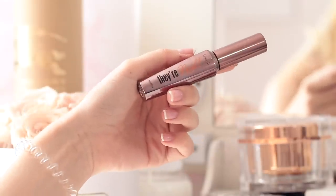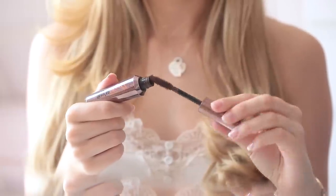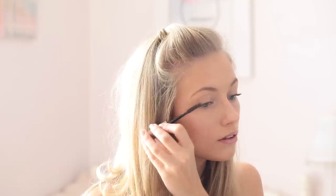My current everyday mascara is the Benefit They're Real mascara in the brown shade. Recently I've only been wearing brown mascara because it's a lot softer on my complexion — black mascara can look a bit too heavy and harsh. I've been much preferring brown mascara, and I love this one. It's a classic: lengthening, volumizing — everything you want from a mascara.